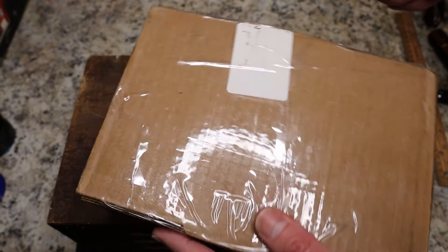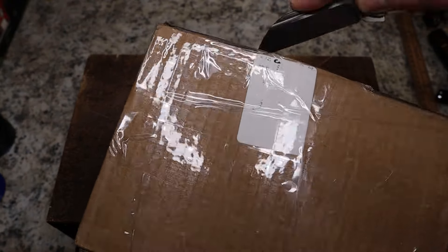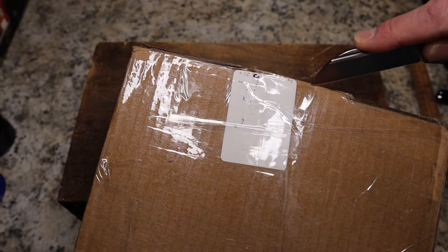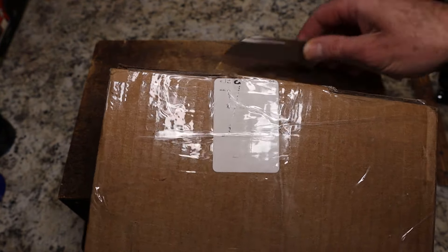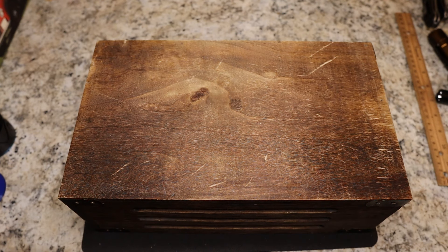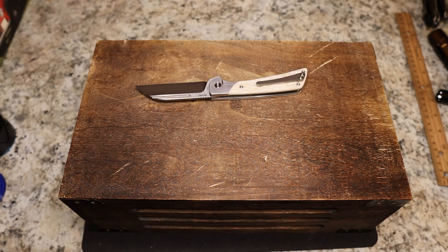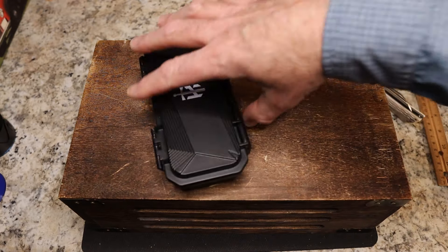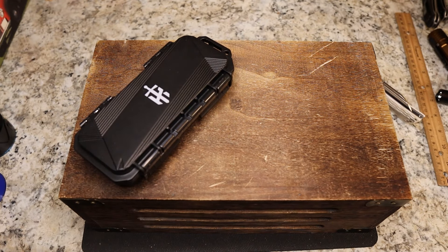We're gonna use the Finch Hellfire to open the box — it's the easiest knife to get to right now. These are dropping on Friday, March 8th, 2024 at all the regular Finch dealers, which include SMKW, Traditional Pocket Knives, White Mountain Knives, Blade HQ — you name it, they're gonna have these. He has taped this up so that no one can ever get in this box.